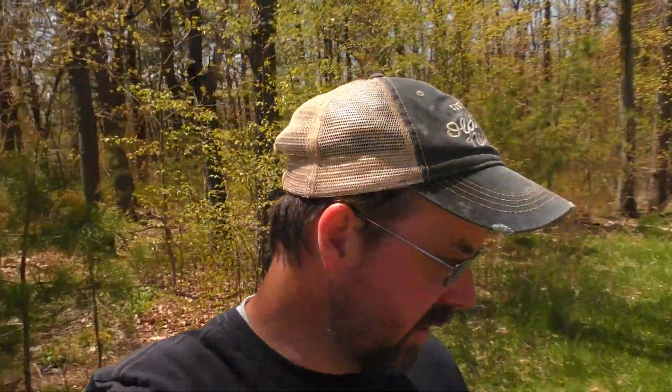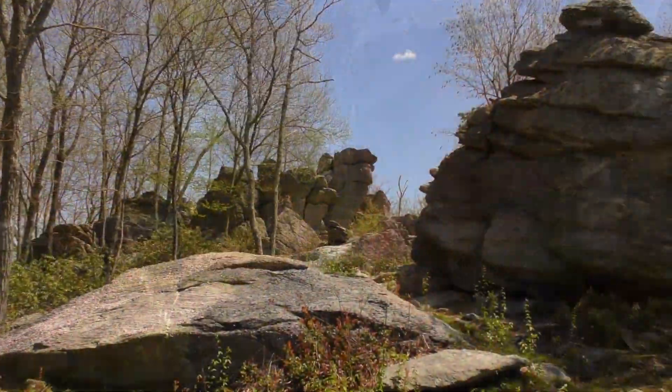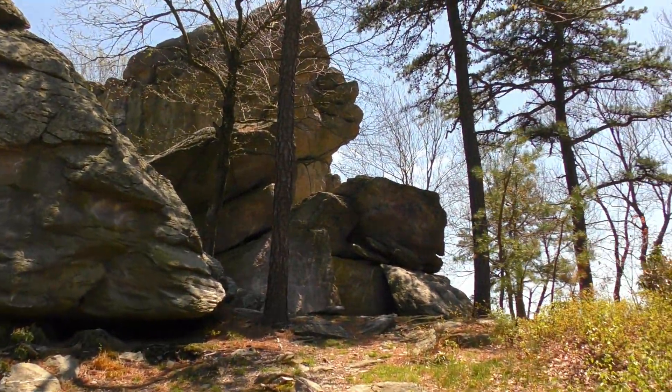Yeah, in my last video down at King's Gap, we were looking for rattlesnakes. We did find a water snake, but no rattlesnakes. Let me get some stuff gathered together and we'll get up to those rocks. Yeah, these rocks are pretty awesome already — these are huge.